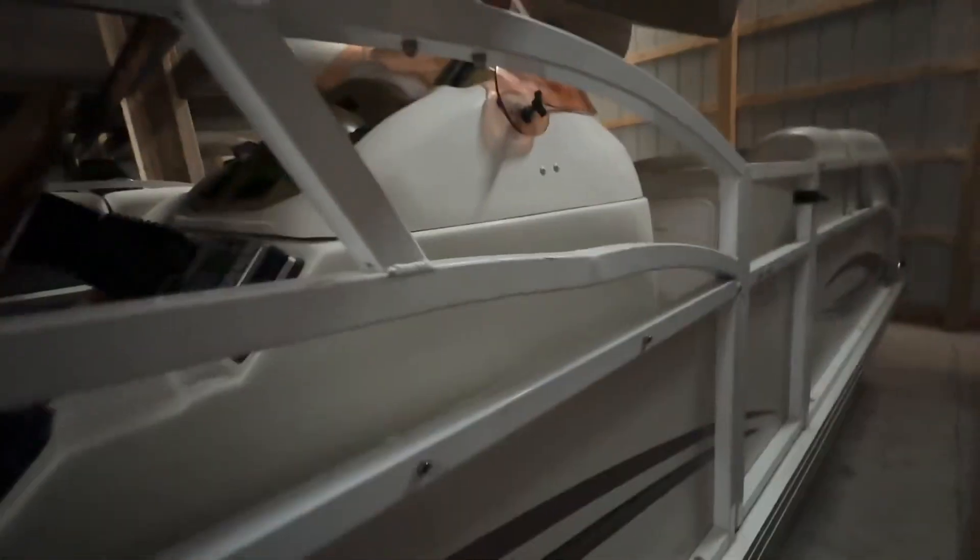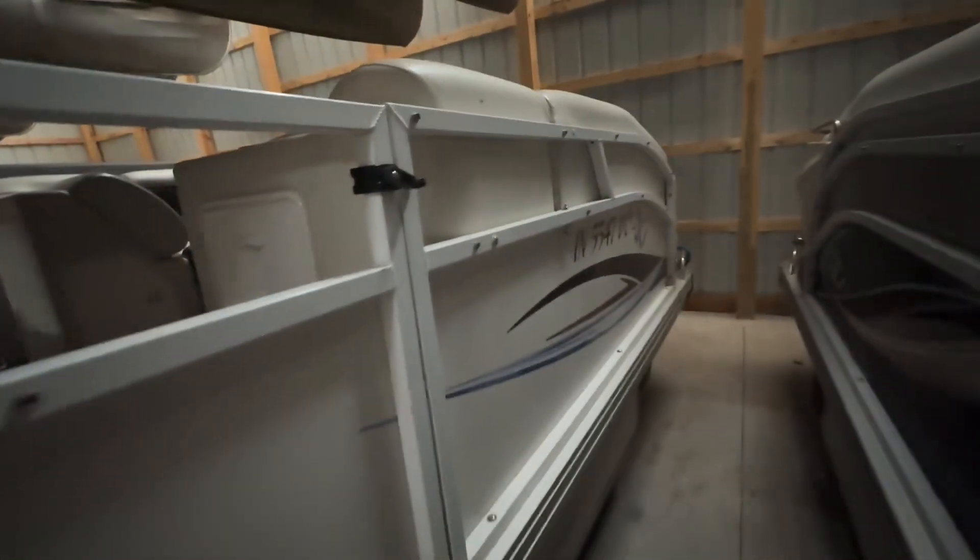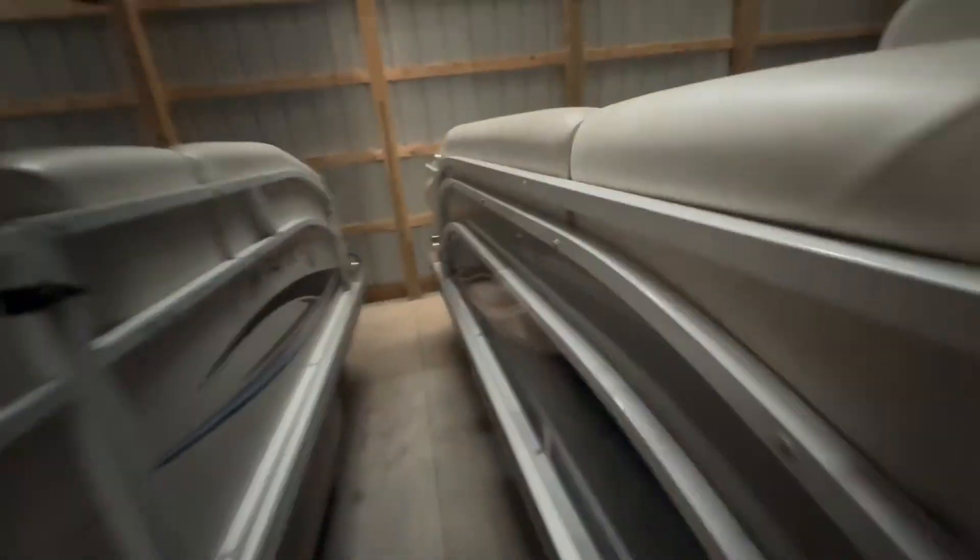Looking down this side — it's got a little something, probably a pier post or something that hit the rail there. Nothing terrible, but this is what it is.